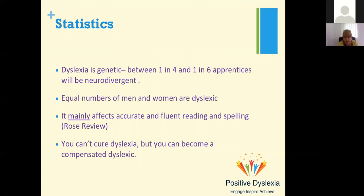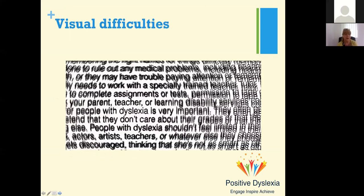You can't cure dyslexia, but you can become a compensated dyslexic. Some learners do have visual difficulties — this is what a piece of text may look like to somebody with dyslexia. I have worked with people who've said they've seen pixels in front of their eyes or the text jumping about on the page, and for them it's normal — they think it's the same for everybody. So it's always worth asking that question about text.